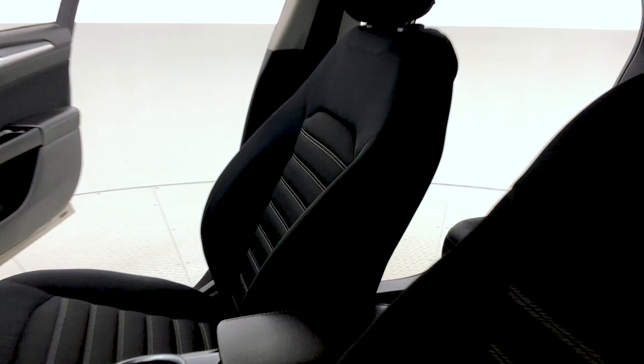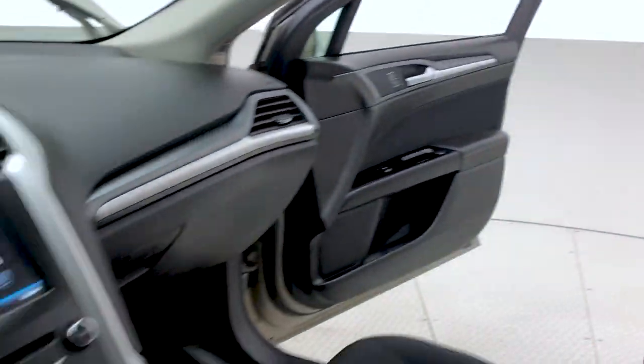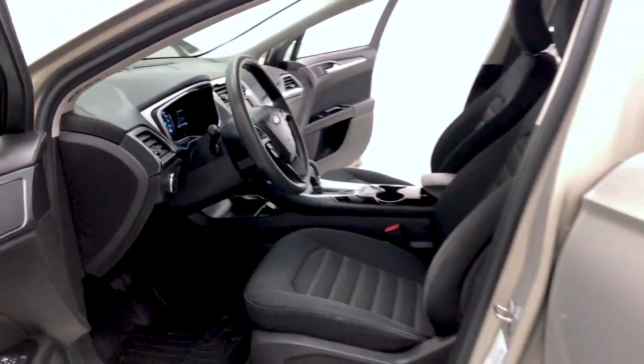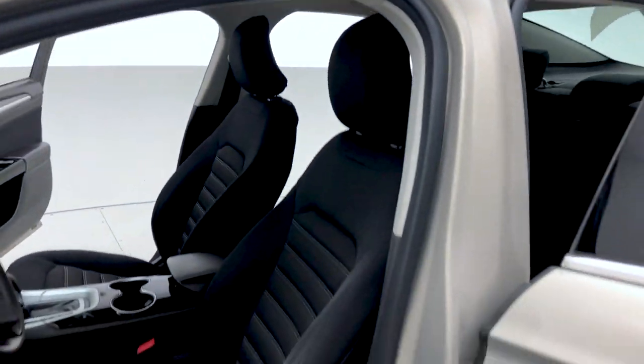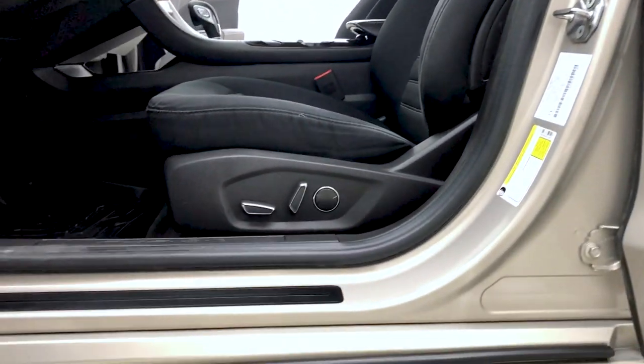The interior, as always, has been detailed to perfection thanks to our detailing team here at Ride Time. First-row curtain and impact airbags, and that charcoal black upholstery keeps this Ford Fusion looking modern and sleek.